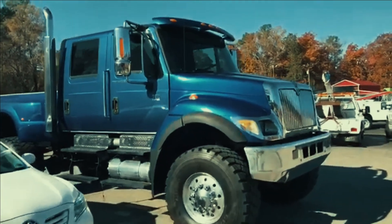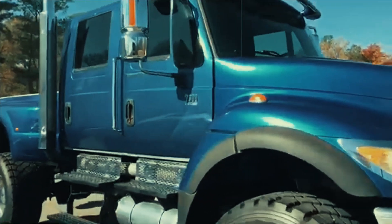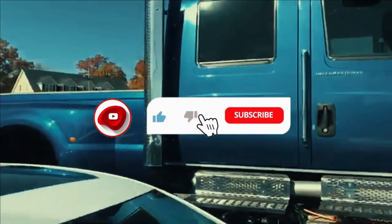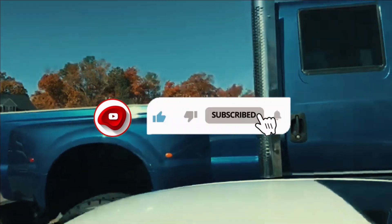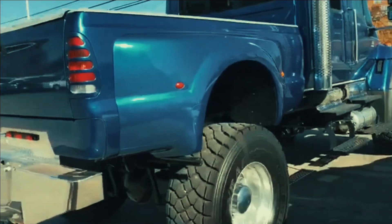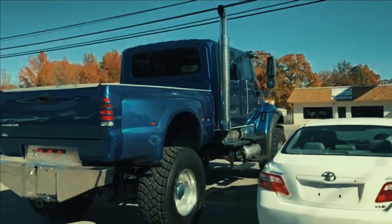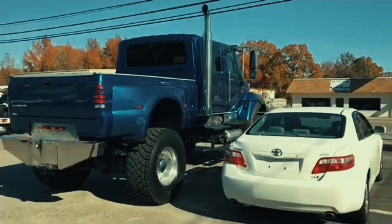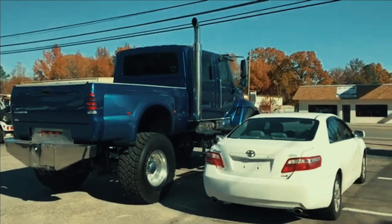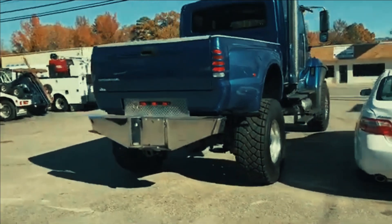A lot of people have asked that we talk in our videos. Not quite sure what they want to hear, but we decided we would do that. So here is a 2005 International CXT 7300 4x4 pickup. This is the world's largest factory produced pickup truck, built by International in 2005 and 2006.